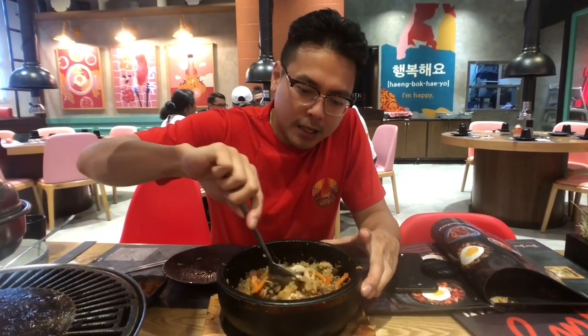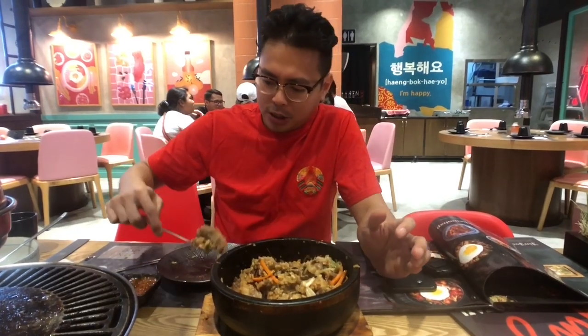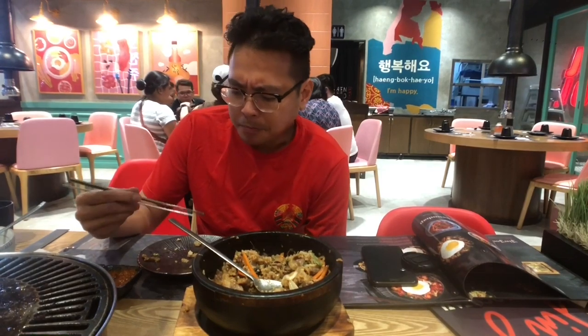Up next, the bulgogi bokkembap. This is the fried rice version of the dolsot bibimbap, with bulgogi beef served in a very hot clay pot which they use to mix everything up. I actually prefer this to bibimbap because the flavors just seem to be so much more infused in the dish. That is super flavorful — with the beef, the mushrooms, the onions, the leeks and carrots. Absolutely delicious.